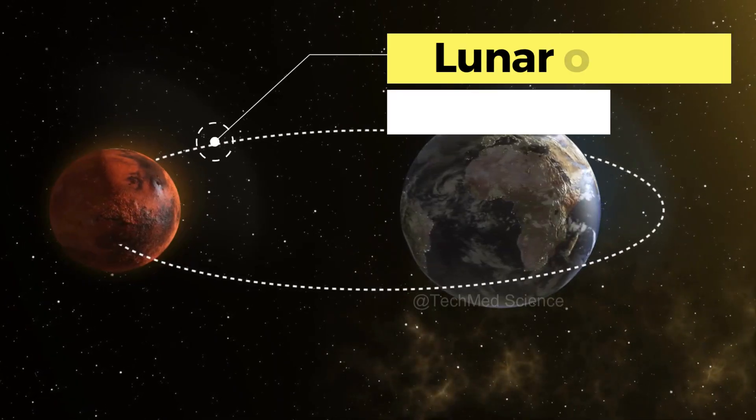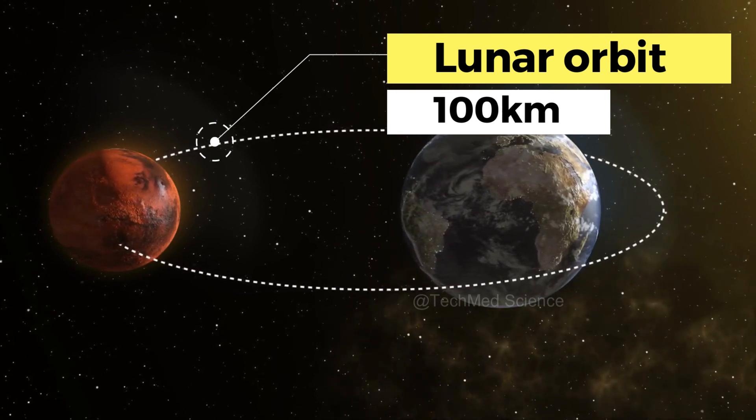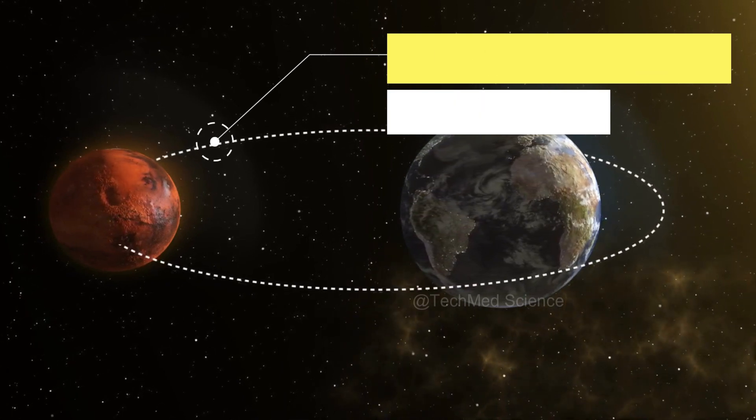Notably, the propulsion module also houses the Spectropolarimetry of Habitable Planet Earth, or SHAPE payload, a significant addition for studying Earth from the Moon's perspective.